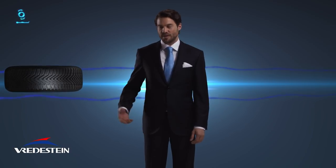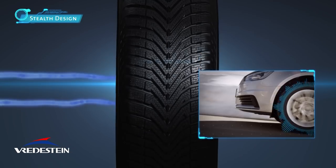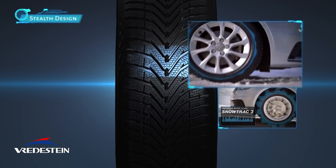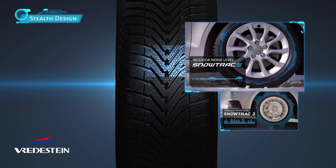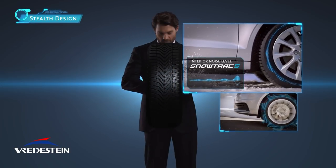The Freydestein Snowtrack 5 features stealth design technology to reduce tire noise. The design of the grooves consists of many surfaces of varying sizes, which absorb the sound of the tire dramatically. The Freydestein Snowtrack 5 guarantees extremely low interior noise.